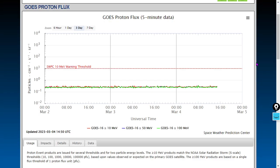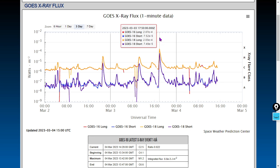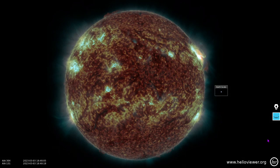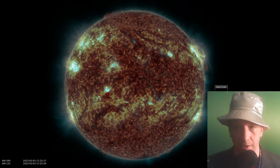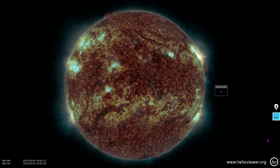We haven't seen any relativistic particle spikes. Those flares we saw yesterday, including that X-class flare, did not cause GOES-16 to measure any relativistic particles. Let's take a look at flares. The flare everybody's going to be talking about is this X2 class flare — an X2.07, peak flux around 1750. Here are three hours surrounding the flare, slowed down to 10 frames per second instead of the normal 30 that most of our 24-hour videos depict.